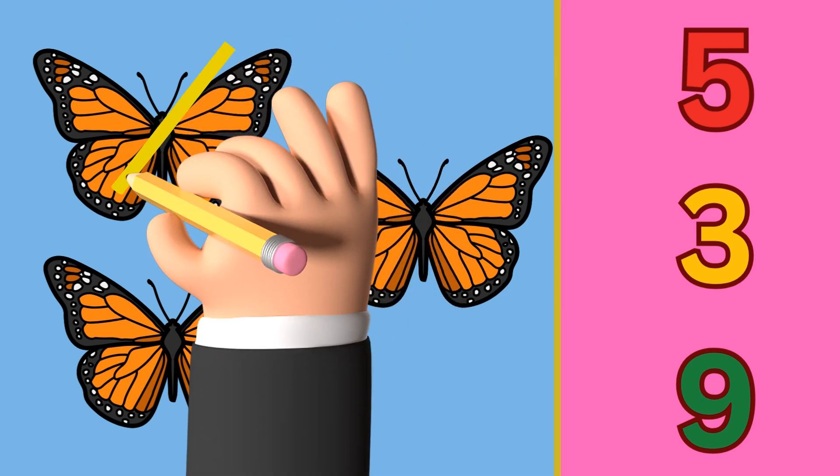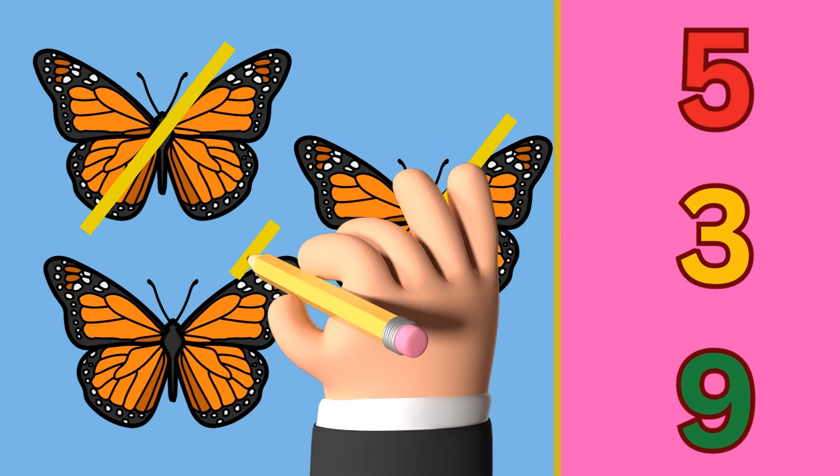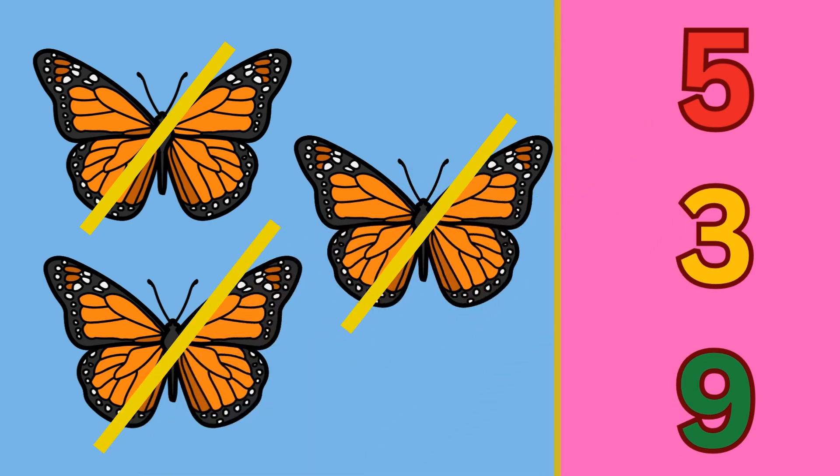One, two, and three. So circle the number three. Correct!